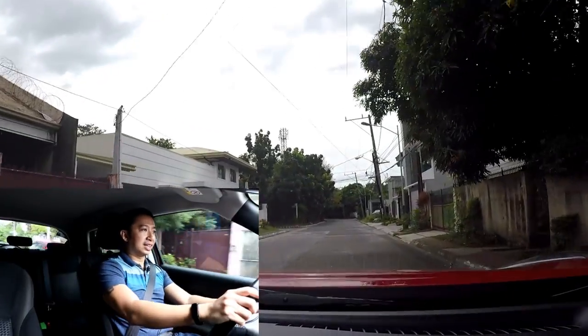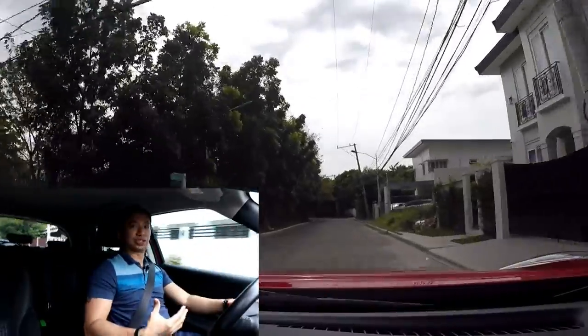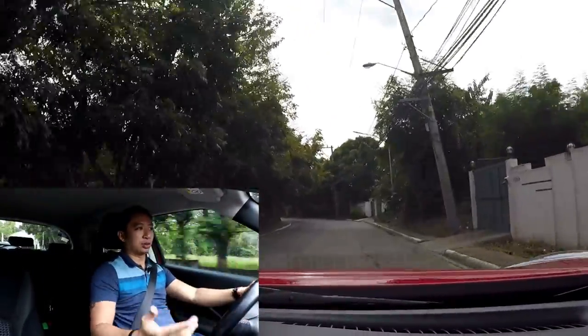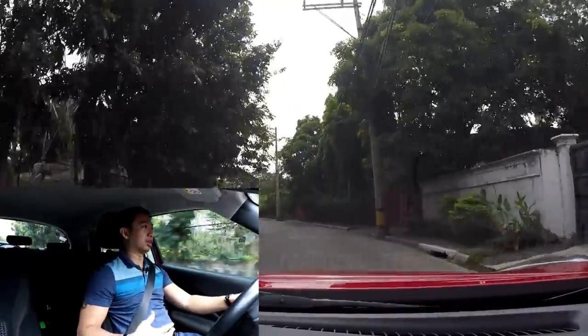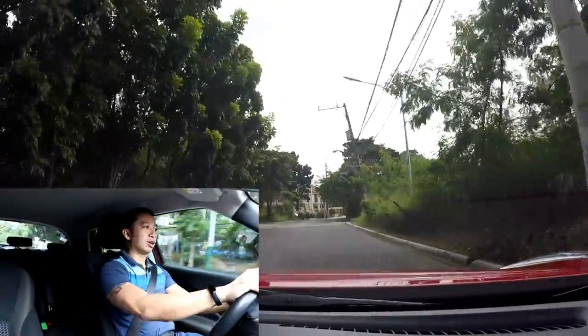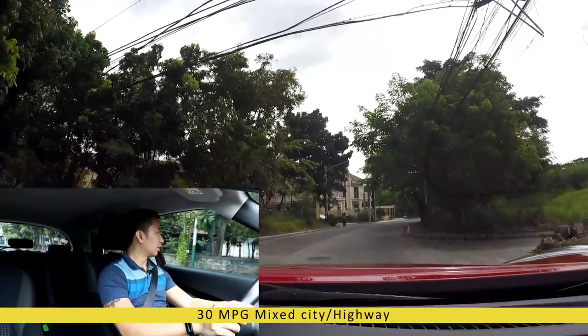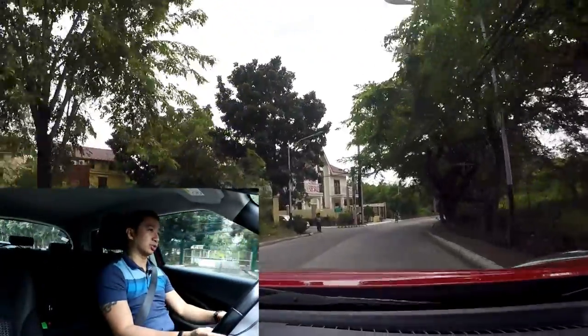Since this is mated to a Nissan X-Tronic CVT, the acceleration isn't as pronounced as what you'd expect from a regular slush box or a manual transmission. That being said, this is quite a fuel-efficient vehicle — you can get up to around 13 kilometers per liter in mixed city and highway driving, which is not bad for a gas-powered small crossover.